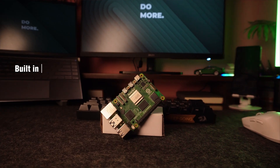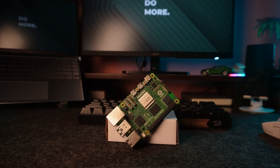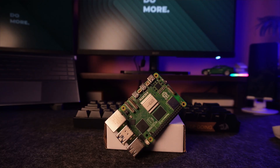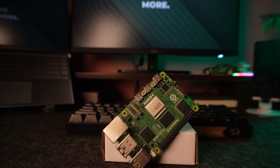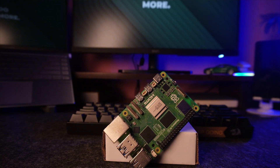Finally, the Pi 5 now includes a built-in RTC so it can keep track of time even when powered off, without needing external modules. It's a small touch but a really useful one for projects that rely on accurate timekeeping.